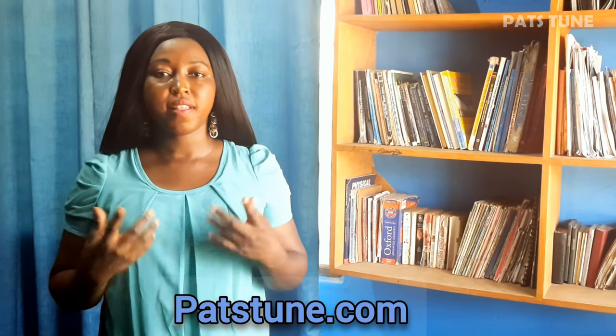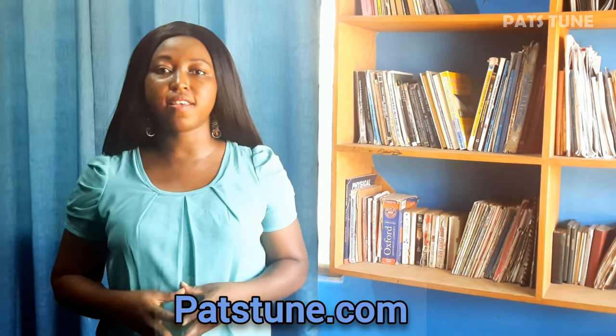If you'd like to see the cutoff points and courses offered at Legon, PN University, UCC, and other universities, click on the next playlist and you can read more about this topic from my website, partstune.com. Thanks for watching and don't forget to like and subscribe.